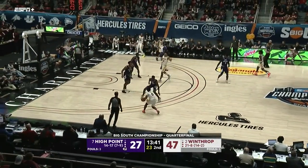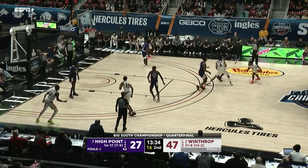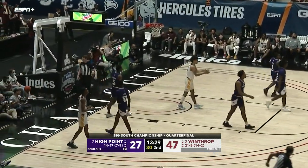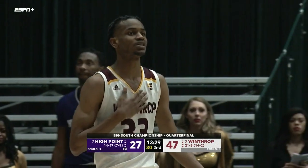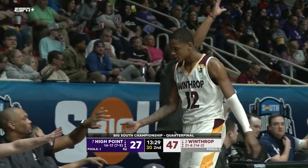Off the hands of Claxton and out of bounds. Winthrop up by 20. I actually had a chance to witness and call the largest comeback in NCAA history — Delaware over Drexel. Delaware had a 33-point lead in the second half; Drexel came all the way back to beat them.